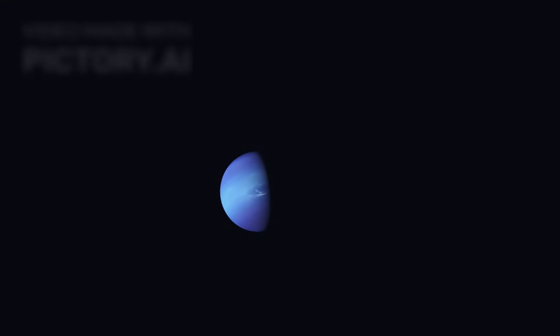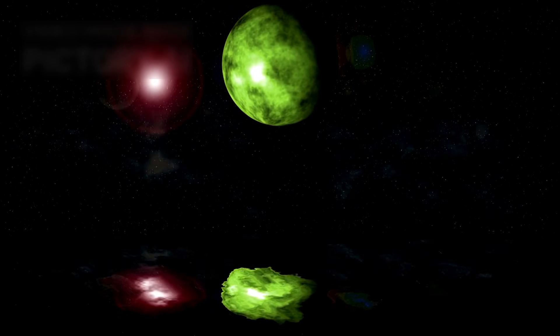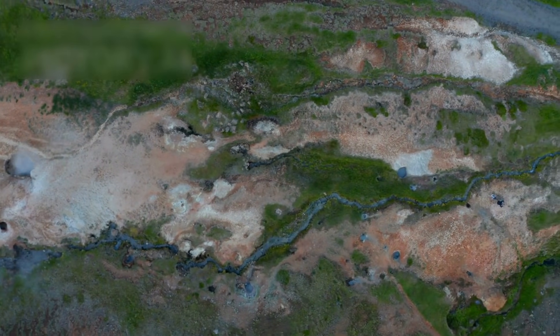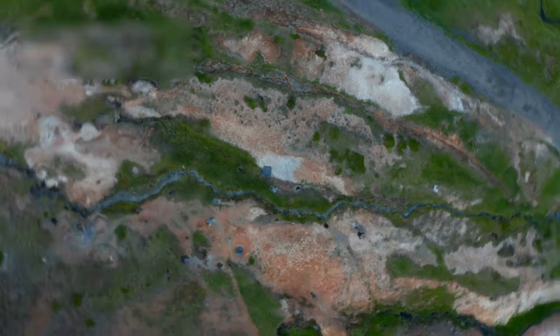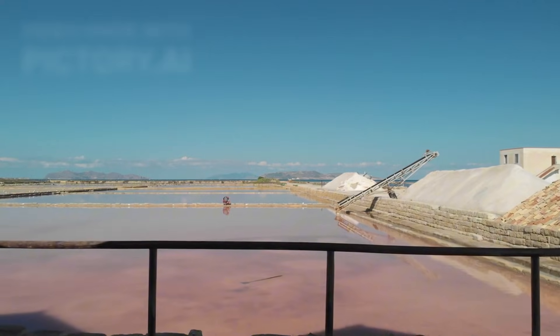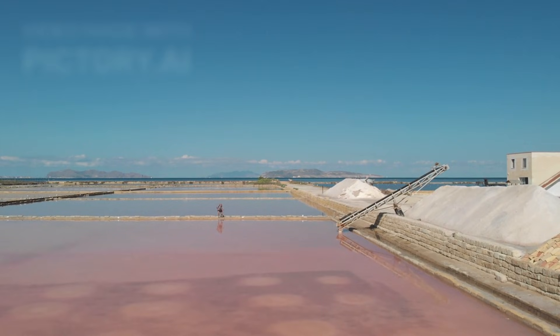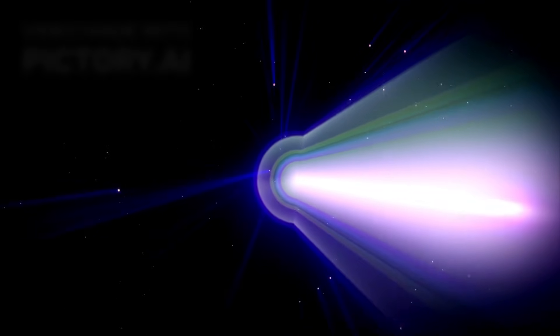Among Jupiter's moons, Europa stands out as one of the most compelling targets in the search for life beyond Earth. Beneath its icy crust lies a vast subsurface ocean. Hubble has detected evidence of water vapor plumes erupting from Europa's surface, suggesting that material from the ocean below may be reaching space. These findings have also revealed sodium chloride — common table salt — implying that Europa's ocean may be chemically similar to Earth's seas. These findings have made Europa a top priority for future exploration.